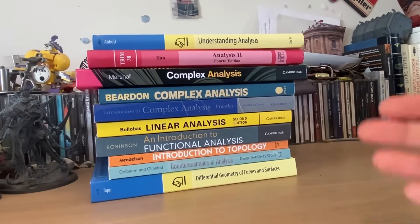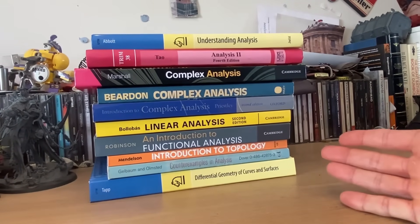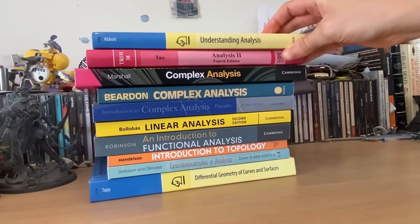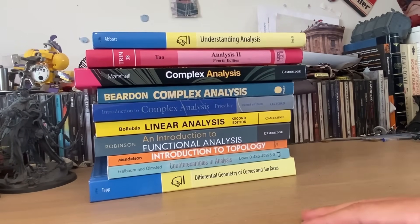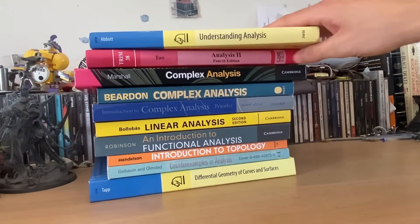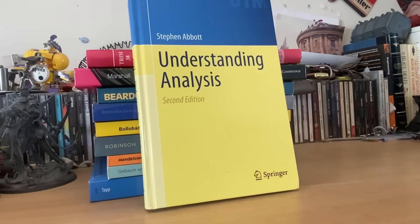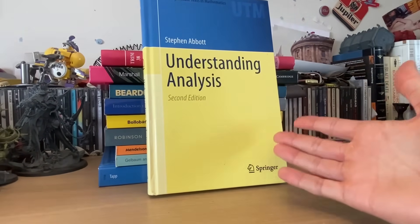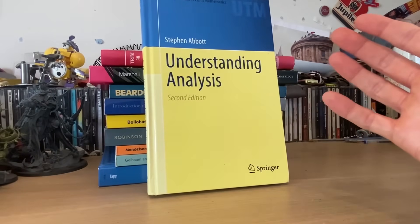Analysis is where things really started to take off for me. Before starting my undergrad, the summer before starting, I wanted to read ahead. And I chose analysis for no reason other than that I just heard it was the most difficult undergraduate course. Looking back now, I'm so glad I did because it matured me a lot. But it really wasn't easy — I spent hours poring over single pages of this book. But this book is great. You've likely heard about it before, and it deserves every praise that it gets.